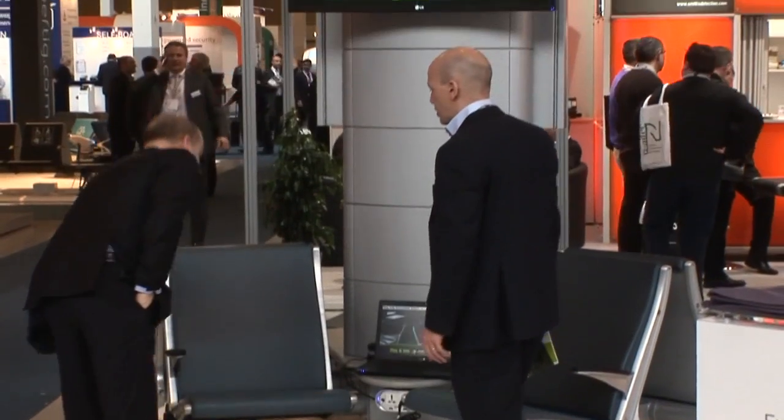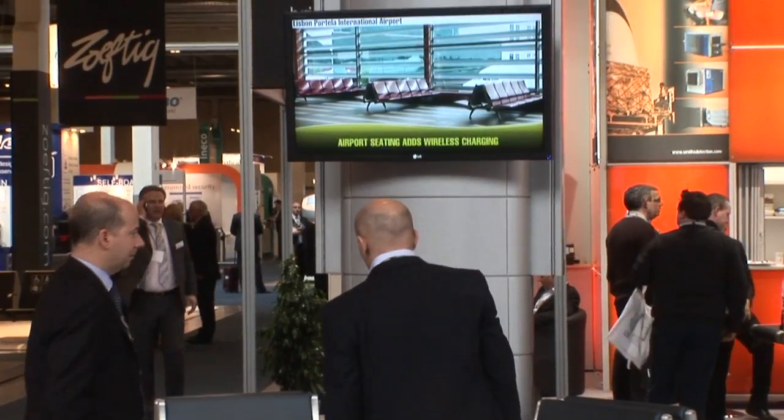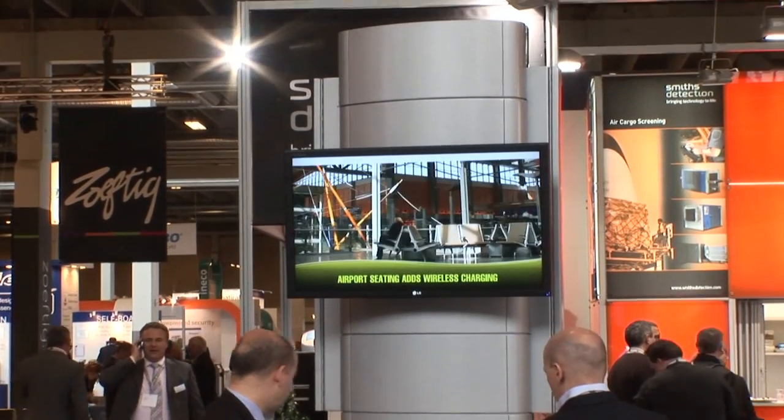An airport can use it for wayfinding, visual paging. There's the opportunity to broadcast CNN news if they wanted. There is a lot of opportunity, and it provides again an opportunity for revenue generation.